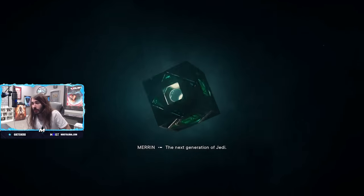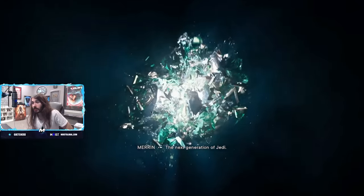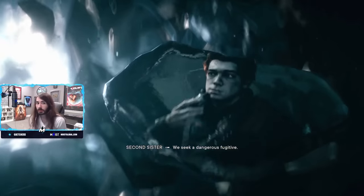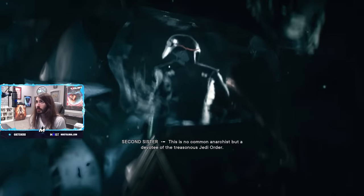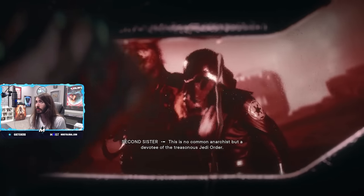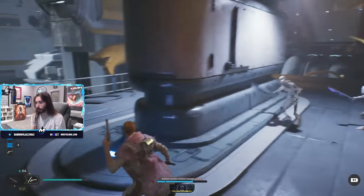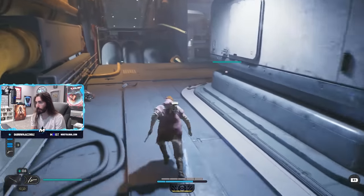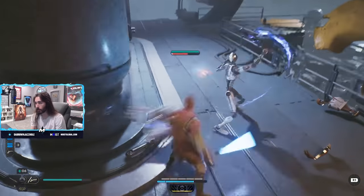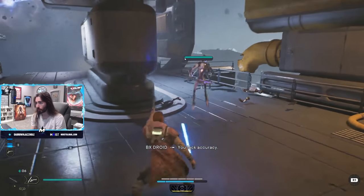Jedi Fallen Order I liked a lot. I was blown away by how much I enjoyed the combat in particular, but it had flaws — a lot of jankiness, a bit wonky at times. Unfortunately with Jedi Survivor, I feel like they didn't really polish that jankiness. There are some hitboxes that still just go insane-o style — they have a mind of their own. It was a problem that existed in Fallen Order, and it's still here in Jedi Survivor.